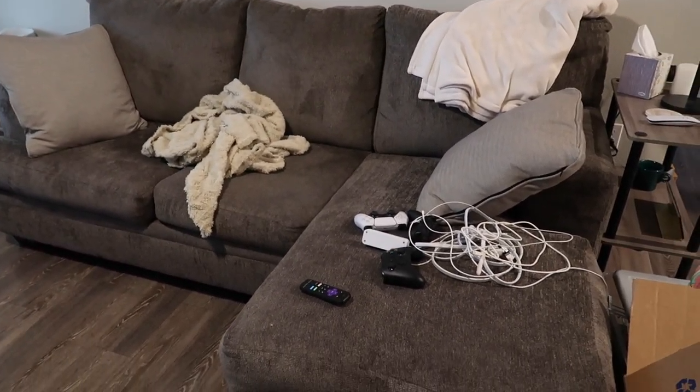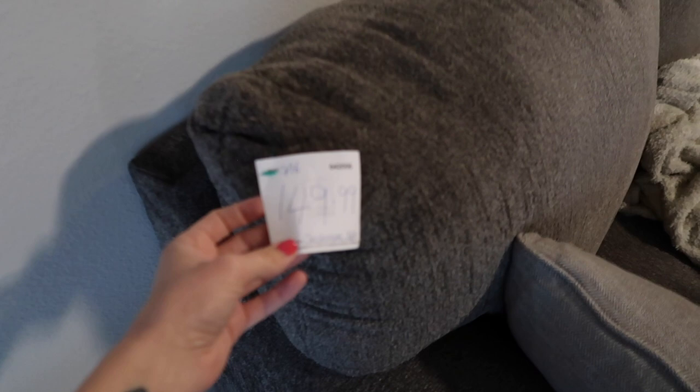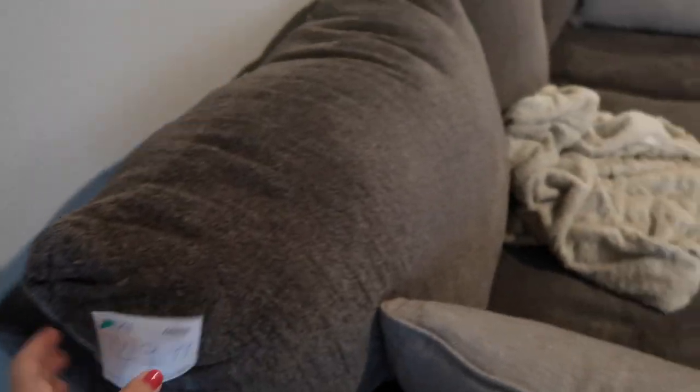If you follow me on Instagram you saw my stories — we actually got this couch at Goodwill! Literally the day after we first moved in, Dalton popped over to Goodwill and found this couch for $150. They had just put it on the floor that morning and it was so clean. He texted me, sent me a picture, I ran over and looked at it — I was like yeah, we need this couch. He grabbed the tag and by the time he got to the register someone else was already asking about it. We're so happy we had the tag.